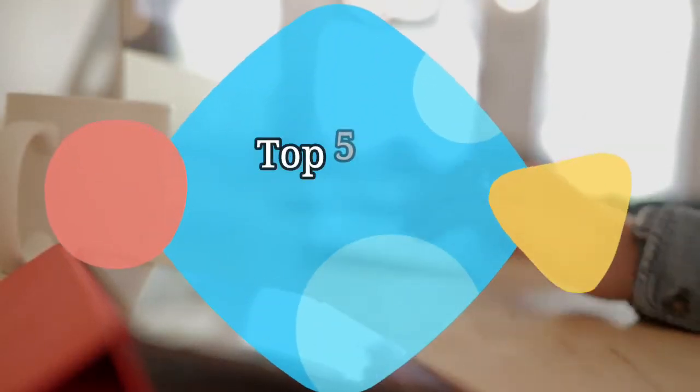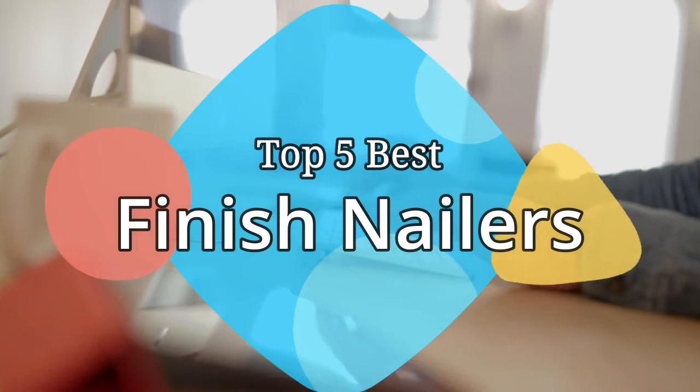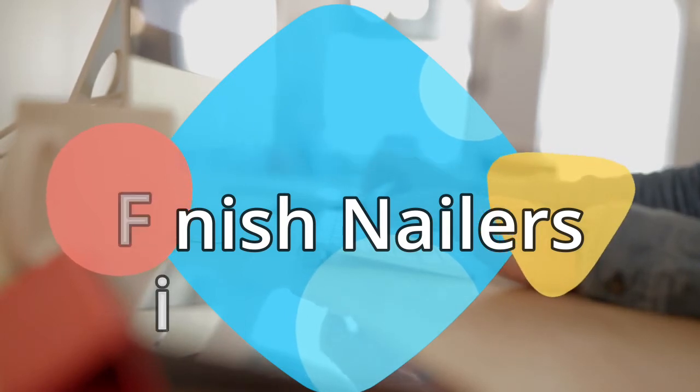Hey guys, in this video we are going to be checking out the 5 best finish nailers on the market this year. We have listed them based on performance, features, and price. Let's get started with the list.